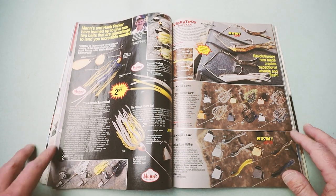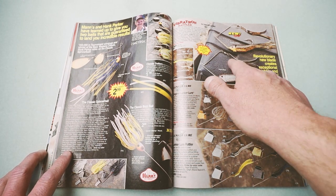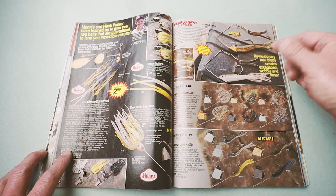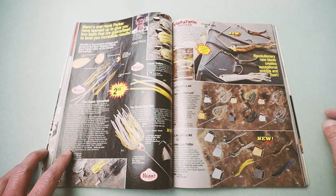They had about 20 pages of spinnerbaits to play with, so you had to differentiate somehow. This was a neat blade — sort of a cut in it, adjustable, and you can do some different stuff with it. I have a number of these that I still throw today.